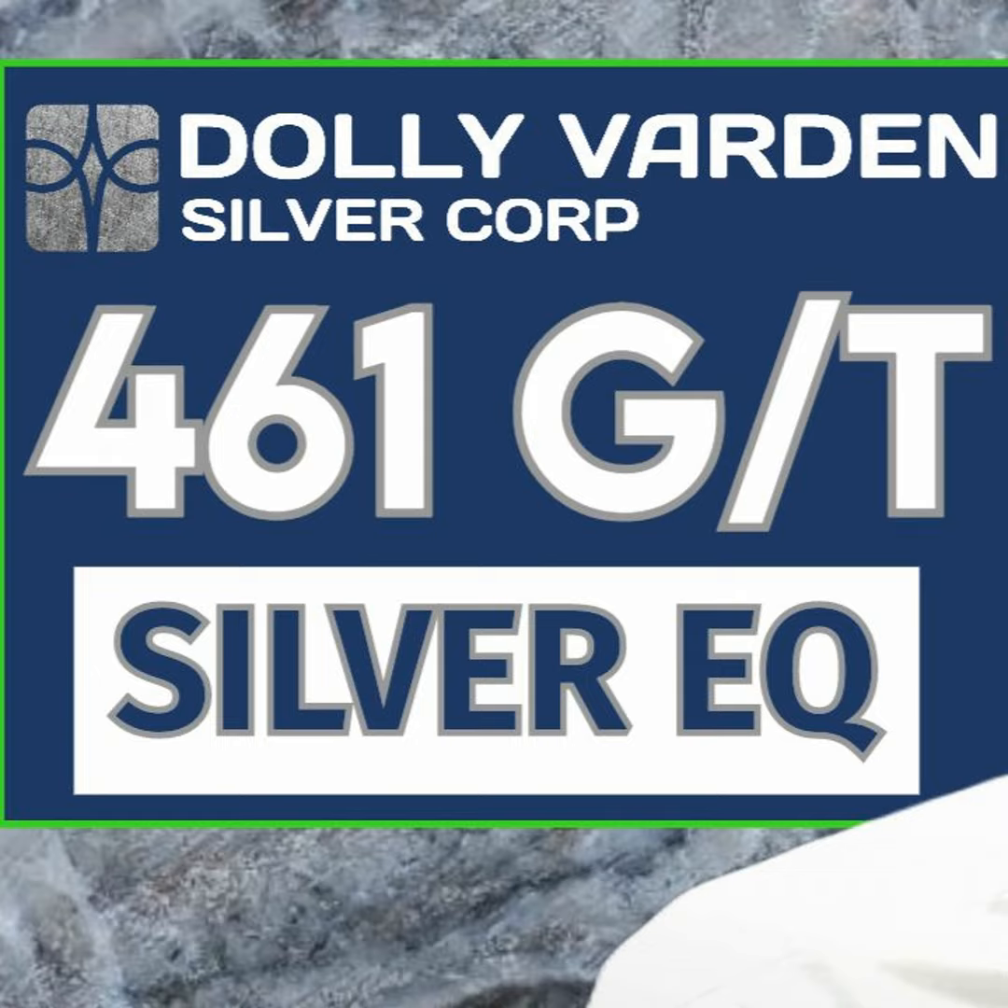One of the characteristics of today's press release on hole 375 is we are seeing that traditional high-grade 300-gram material that the deposit averages, but one of the highlights is the strong base metal content, which takes the result from 300 grams of silver to 461 grams on a silver-equivalent basis. We're seeing a significant base metal hit, which is very exceptional.